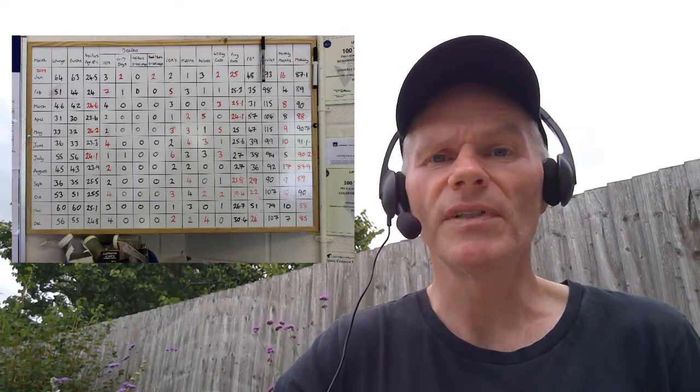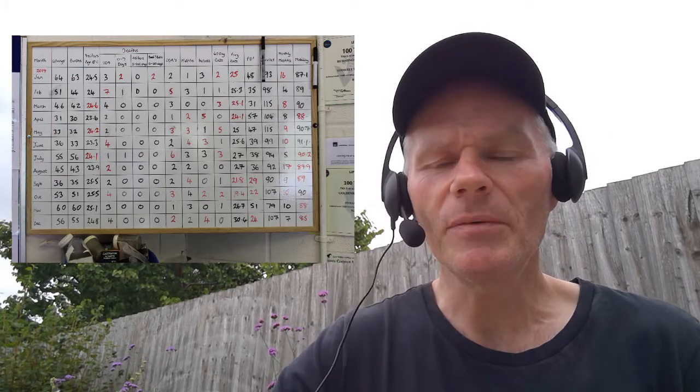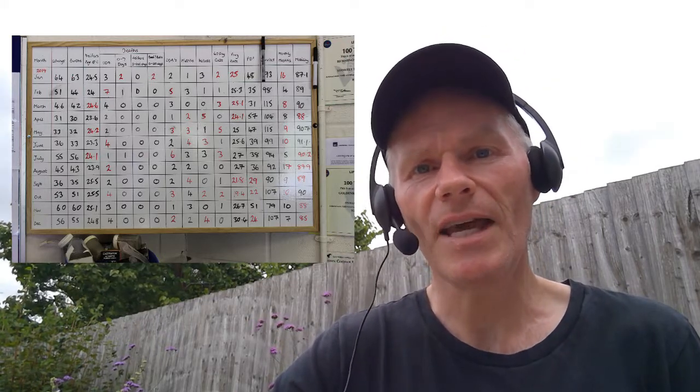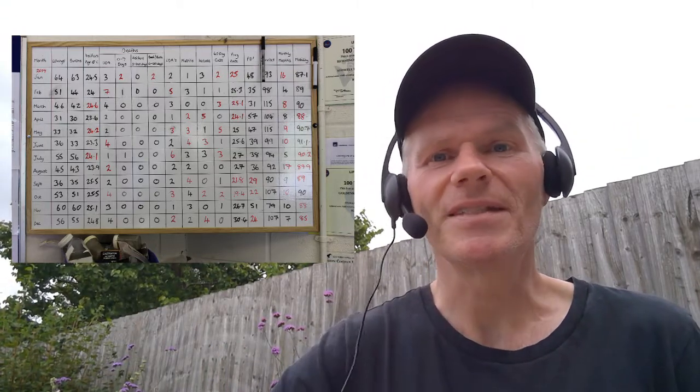Another thing that's always useful on any dairy is to have somewhere to record information. A chalkboard or whiteboard somewhere close to the area is really important, so that anyone can mark down anything unusual — what's happened, what's been done — so that anyone walking past can see and not repeat the same thing or assume somebody else is going to do it.